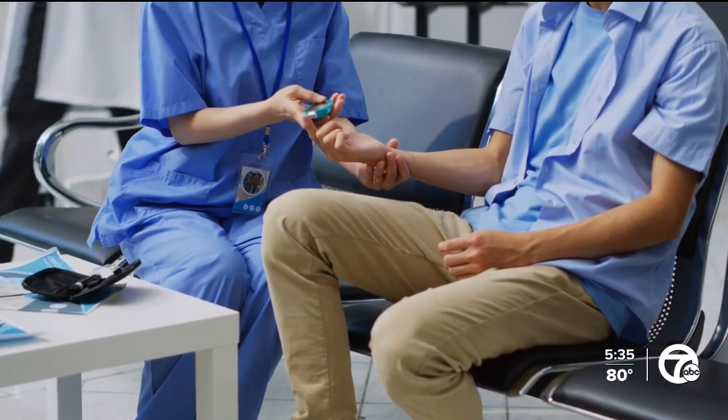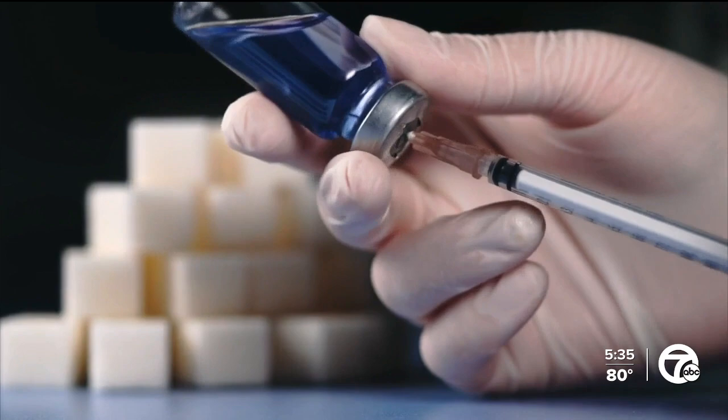In today's health alert, a new treatment has been approved for patients with diabetes. The US Food and Drug Administration has given the go-ahead to a therapy for adults who have difficulty managing their blood glucose levels.